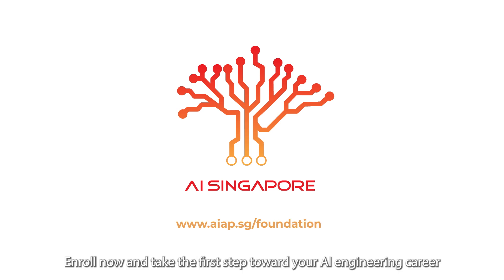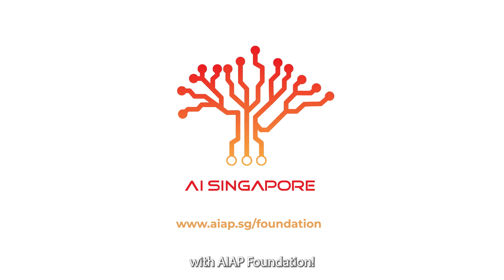Enroll now and take the first step toward your AI engineering career with AIAP Foundation.